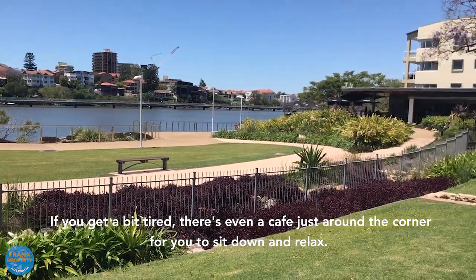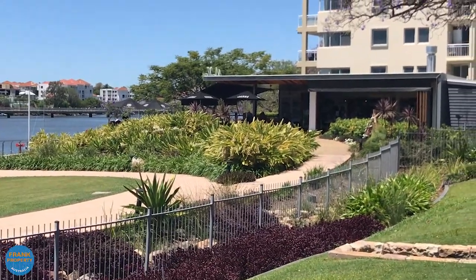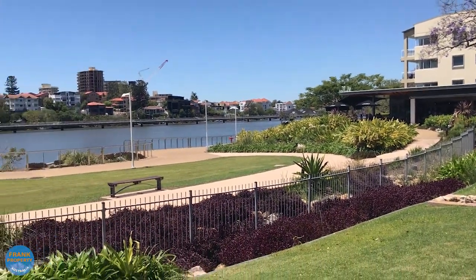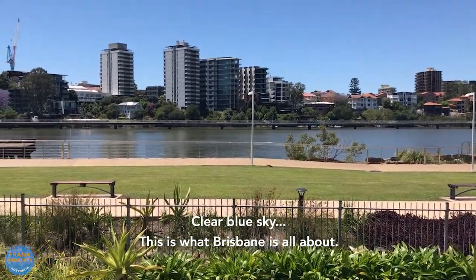If you get a bit tired, there's even a small cafe for you to sit down and relax, enjoy the river here. Blue sky, this is what Brisbane is all about.